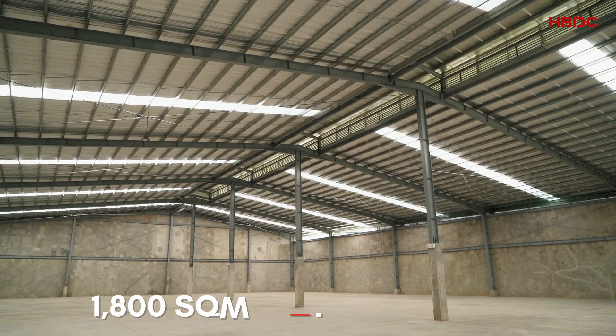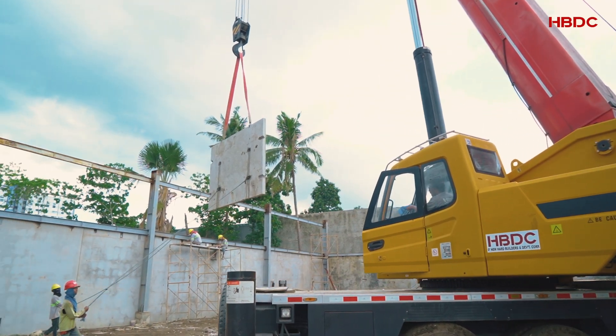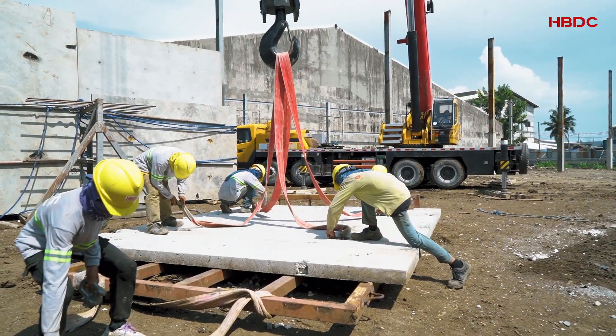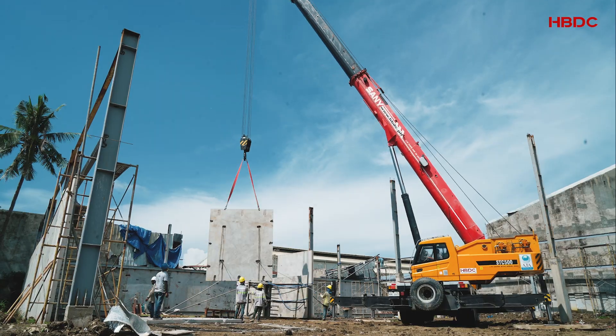The 1,800-square-meter warehouse is built to last using proven and tested modern construction methods. To be more efficient in time and material, HBDC fabricates precast concrete wall panels on-site, accelerating the pace of construction while reducing labor costs.